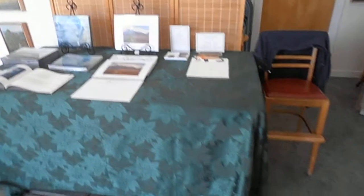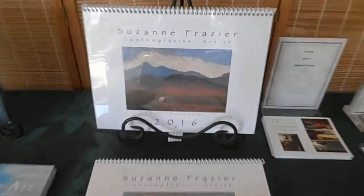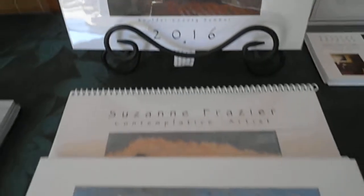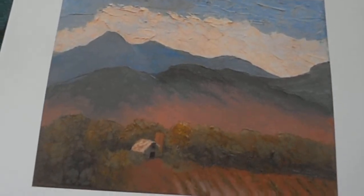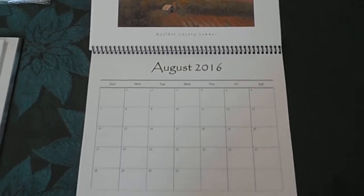And finally I have a new addition to what I'm offering this year. I've still got my calendar — here's the 2016 calendar with twelve new paintings. Some of them you've already seen on the wall.